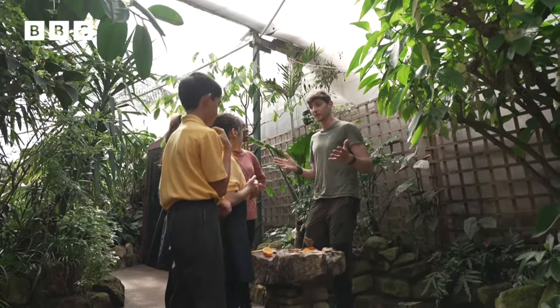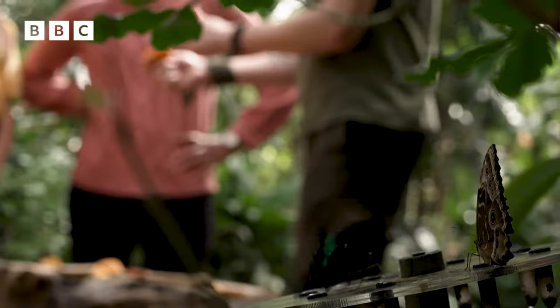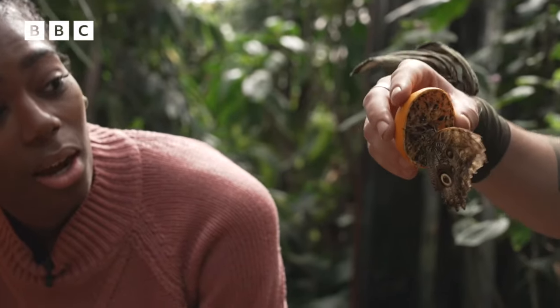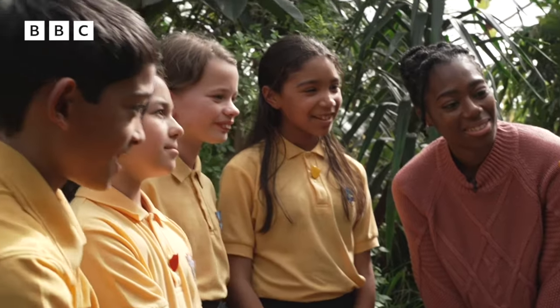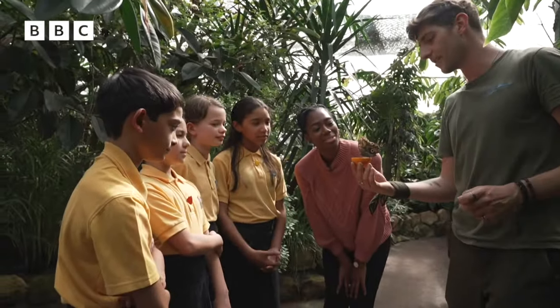So welcome to the flight area. I'm sure the first thing you notice is that heat. On that head, you've got two things sticking out the top — does anyone know what they're called? Antennae! Antennae, very good.